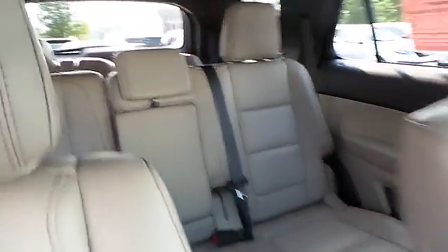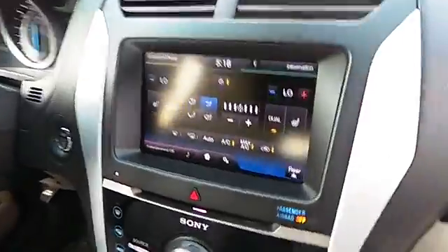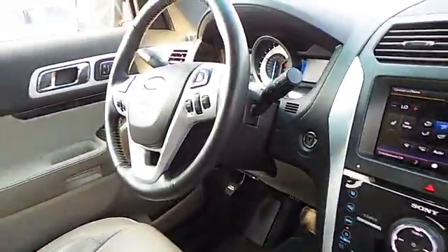The touch screen is a nice SYNC touch, cruise control, navigation, and this also has a third row, so that makes it a nice family vehicle.